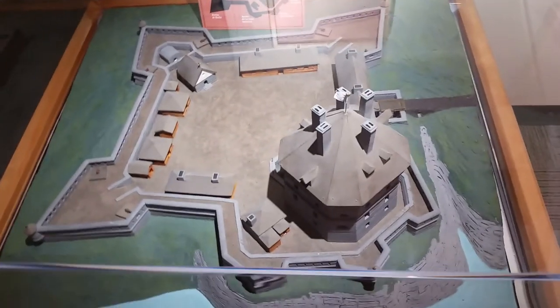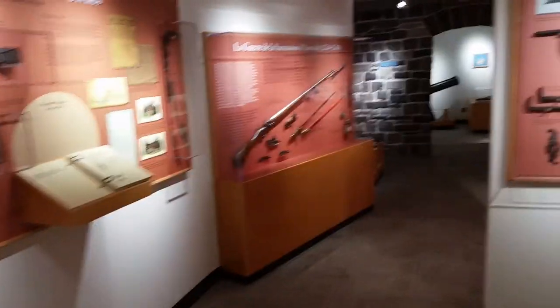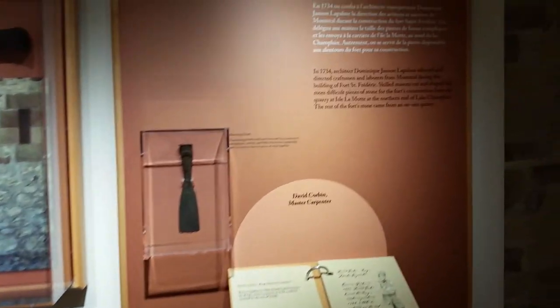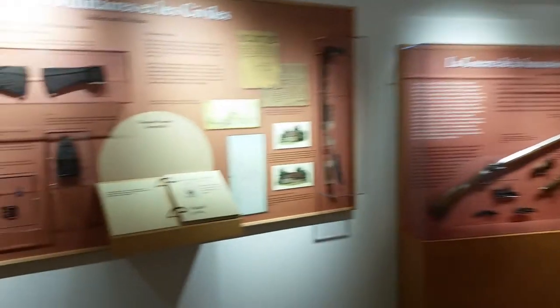This is a model of Fort Frédéric, which was a French fort in the same area and was established first. Eventually they blew it up themselves when they realized they wouldn't be able to hold on to it. What I like about this is that a lot of the displays here are both in French and in English — I get a lot of visitors from Canada.